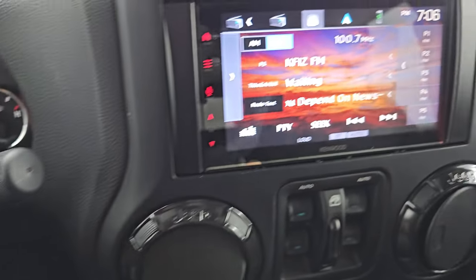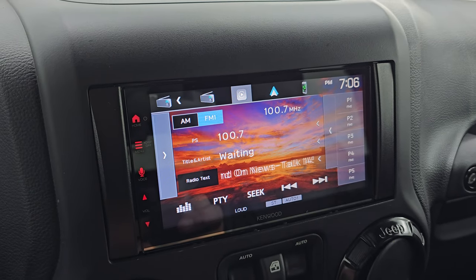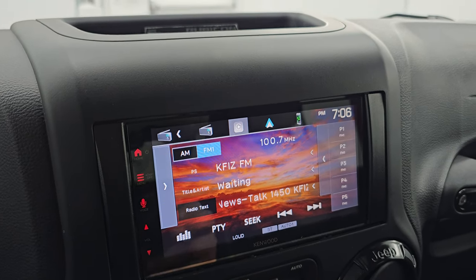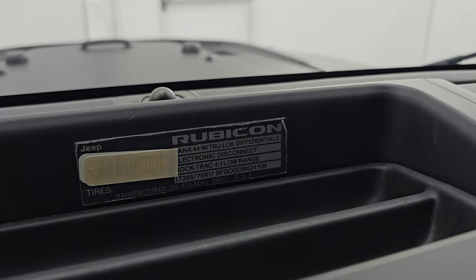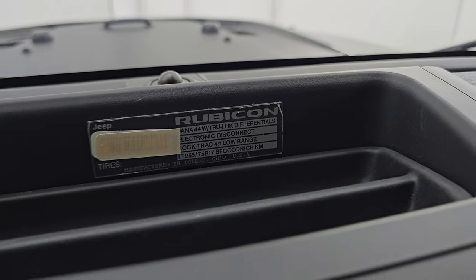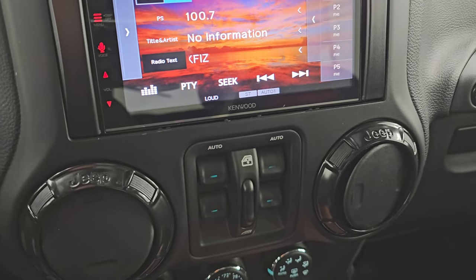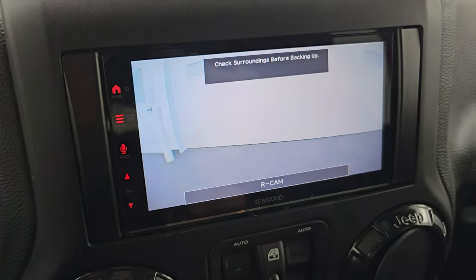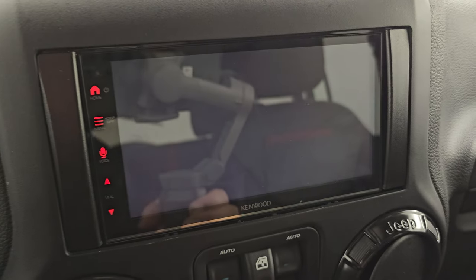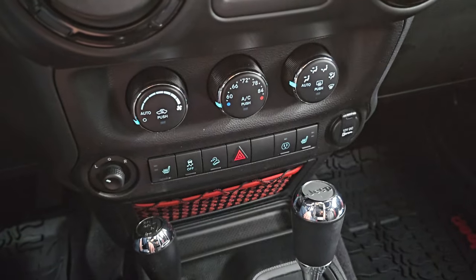Let's start it up — starts right up with no check engine lights or anything like that. Here is the Kenwood receiver. It has AM, FM, Apple CarPlay, Android Auto capabilities, and Bluetooth. You get the Rubicon Recon badge right there on the radio, which is pretty cool. You get your window controls as well. The other neat thing about this radio is that it now has a backup camera — that wasn't a standard feature on this Jeep, but it's a very nice thing to have.